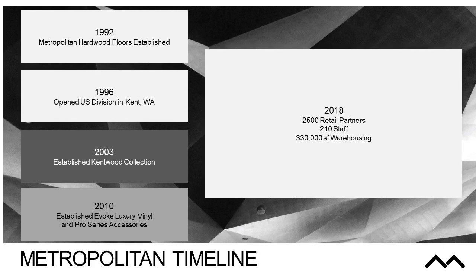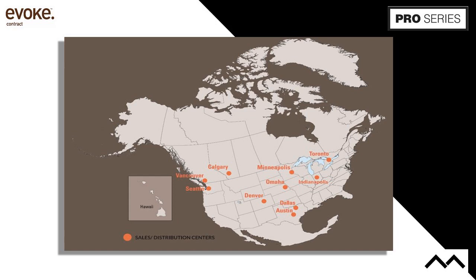As of 2018, we had 2,500 retail partners, a staff of over 210 — probably more now — and about 330,000 square feet of warehousing. Our distribution map covers pretty much the entire U.S. and Canada from a distribution standpoint.